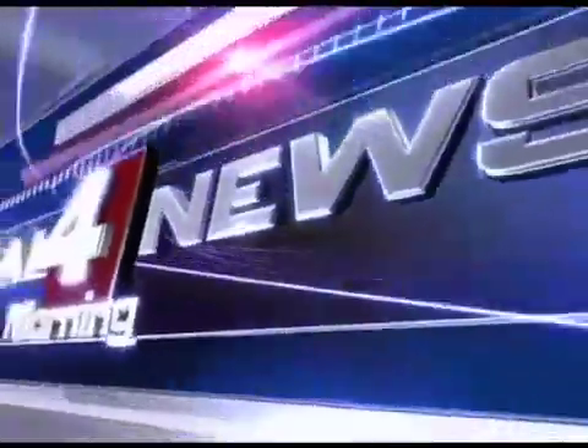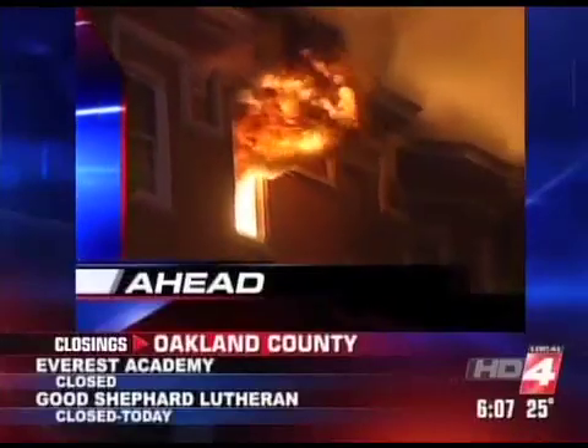Local 4 News Morning starts right now. Paula, good morning. You've got something really cool to show us. I know, this is so cool. Coming up, here's a story you've got to see. A brand new tool for educating, and it's being pioneered right here in Metro Detroit.